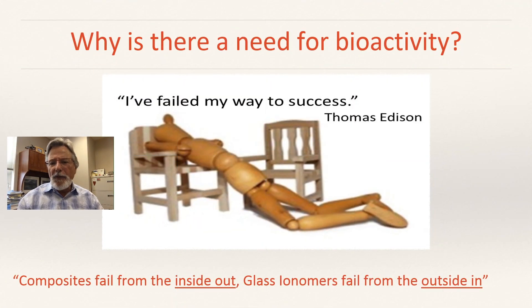So why is there a need for bioactivity? Why has anyone even looked into it? As I said earlier, it's to solve the number one problem for failure in dentistry, which is leakage. Thomas Edison said, 'I failed my way to success,' and many of us think of that in very positive ways. But composites fail from the inside out and glass ionomers fail from the outside in.